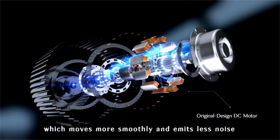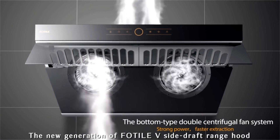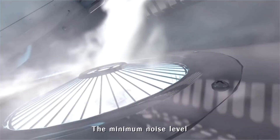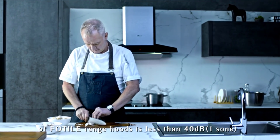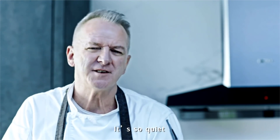Combined with a DC motor, FOTIL has designed a centrifugal impeller which moves more smoothly and emits less noise. The new generation of FOTIL V side draft range hood uses dual DC motors with dual centrifugal impellers. The minimum noise level of FOTIL range hoods is less than 40 decibels—it's so quiet.